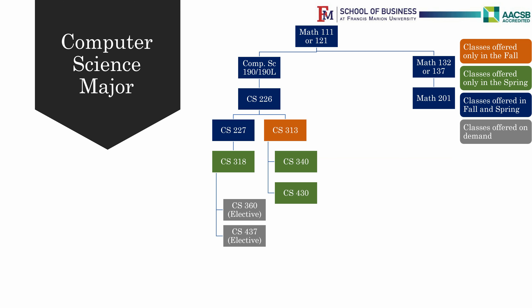Once these are completed with a C or above, you can take Computer Science 227 Programming and Algorithmic Design 2 and Computer Science 313 Systems Design and Development. To take CS313, you must have finished CS227 or must be taking it in the same semester. Note that CS313 is offered only in the Fall semester.